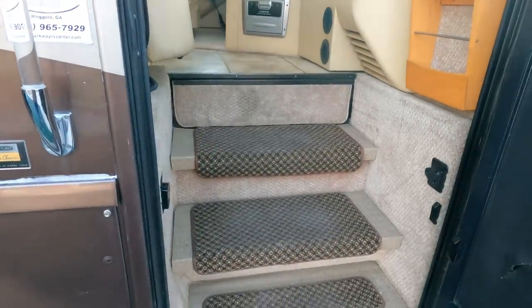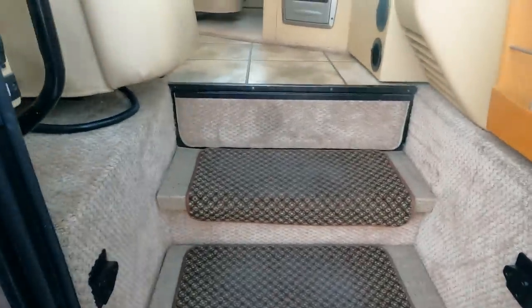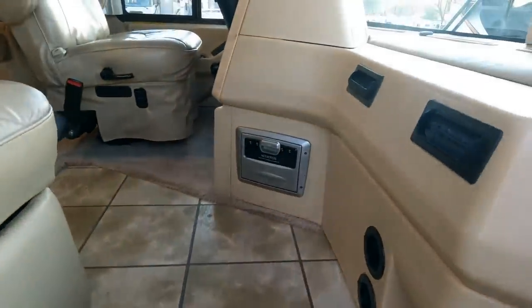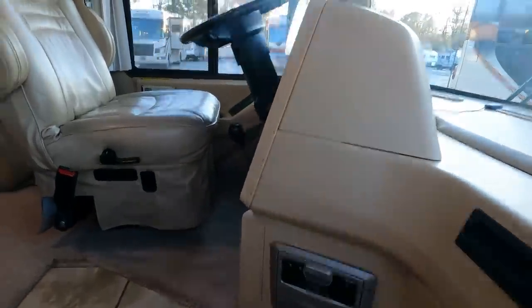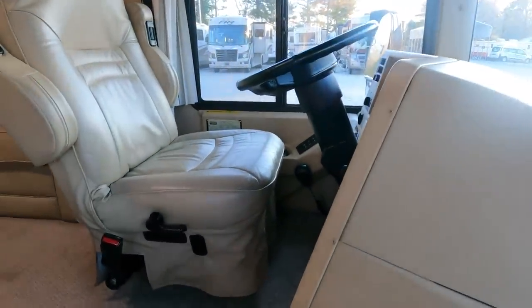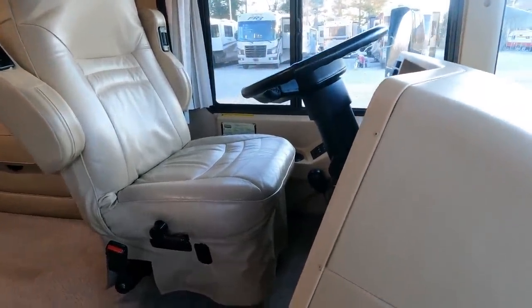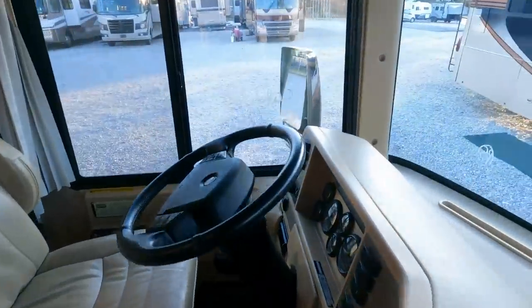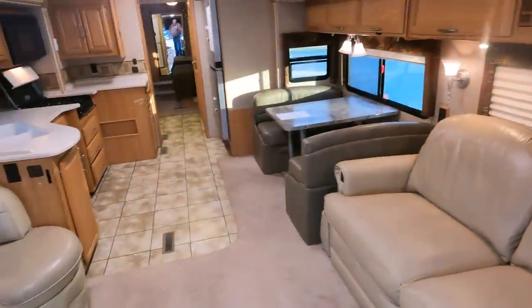What I like about it is they didn't even need to change the carpets — it's got the original carpets and they look great. That is how well it's been taken care of. Dash air blows ice cold. Not many '06 Class A diesels are you going to find where the dash air even functions, much less blows cold like this. No warning lights, no check engine lights. Beautiful interior, guys.